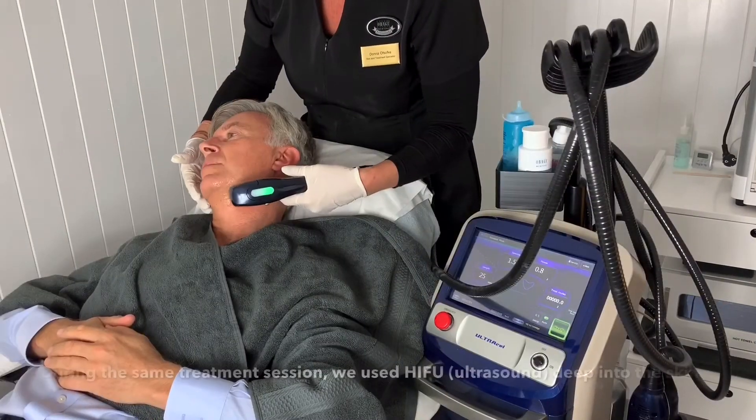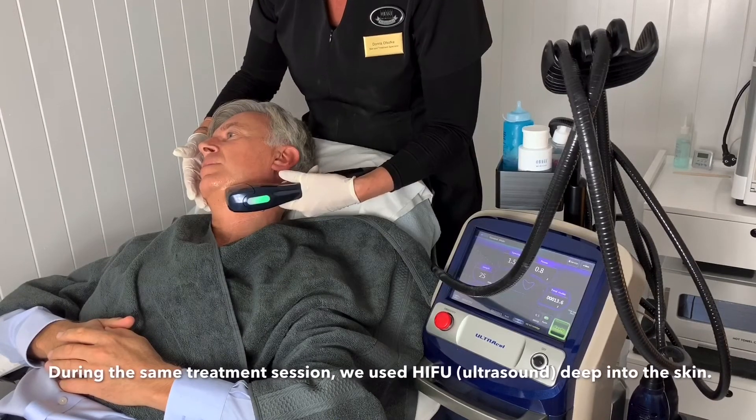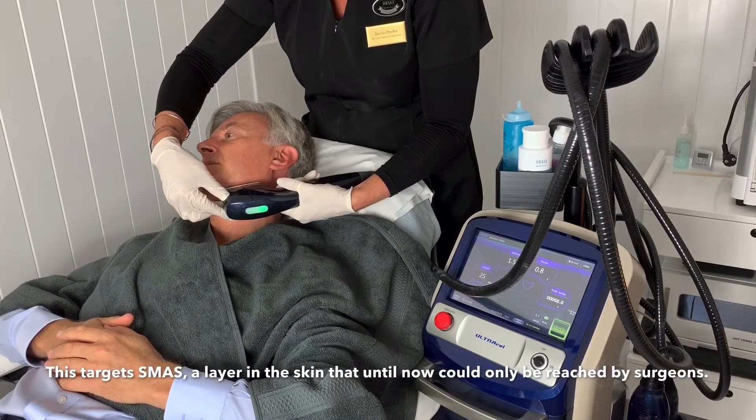During the same treatment session we use HIFU, which is ultrasound deep into the skin. This targets SMAS, a layer in the skin that until now could only be reached by surgeons.